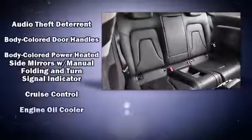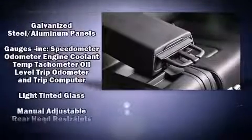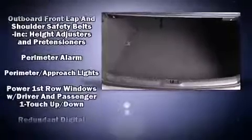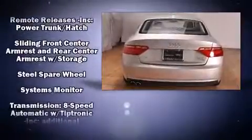Audi also prioritized safety and security by including head curtain airbags, front and side impact airbags, brake assist, anti-whiplash front head restraints, and four-wheel disc brakes with ABS. Electronic stability control ensures solid grip atop the road surface, no matter how challenging the driving conditions.